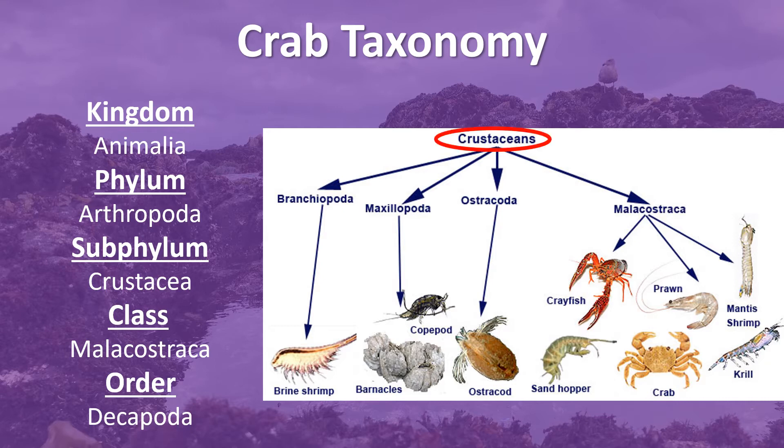They are also part of the subphylum Crustacea, which we also know as crustaceans, which are animals such as lobsters, crayfish, shrimp, prawns, krill, and barnacles.